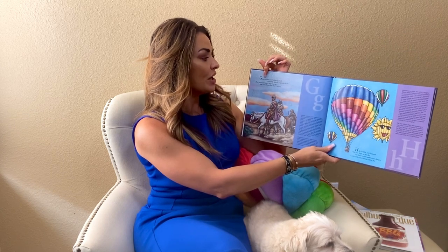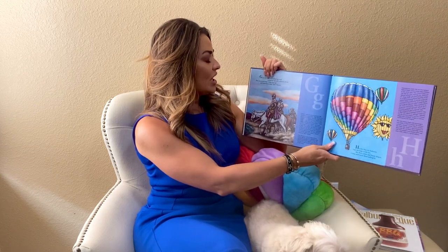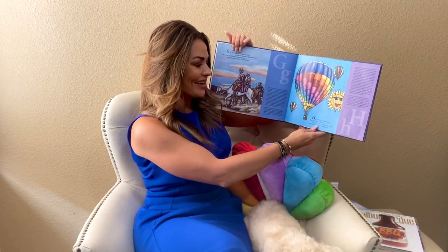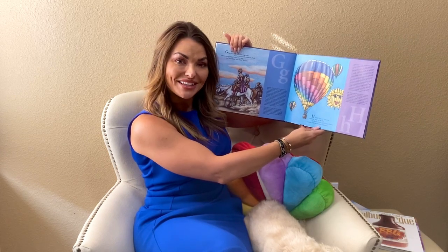G is for the glory and glittering gold, wanted by Spanish explorers of old. They journeyed here a long time ago, in yonder land, New Mexico. H is for hot air balloons that rise high in the sky. See their colors and funny shapes? Come and watch them sailing by.